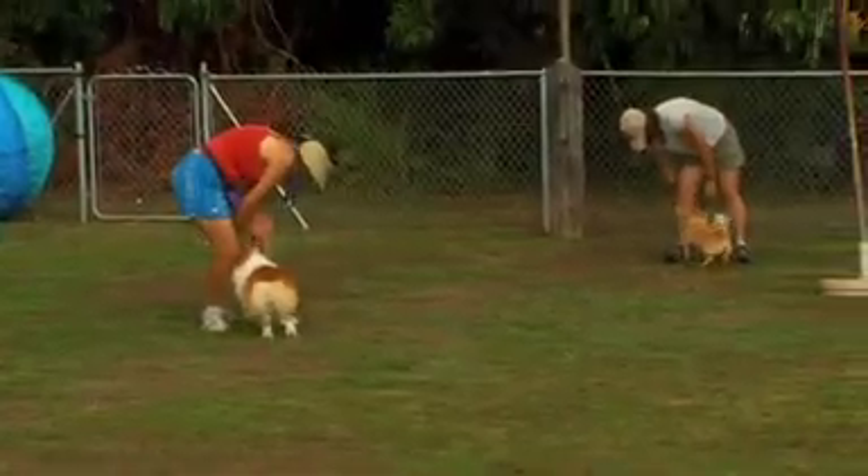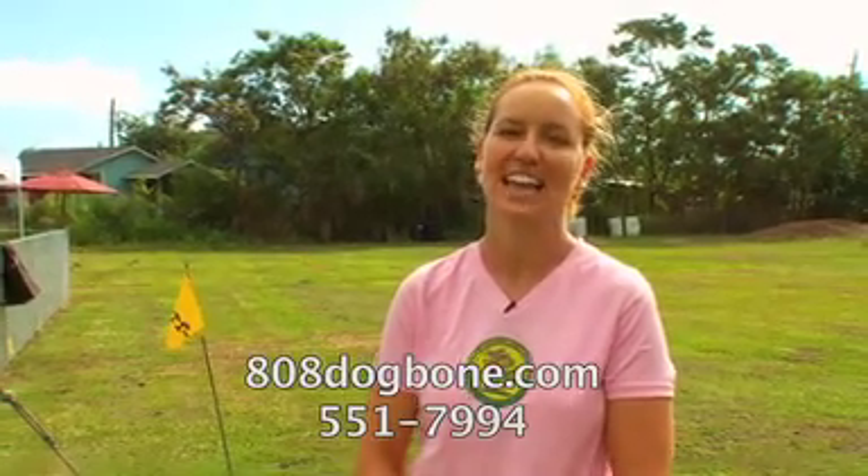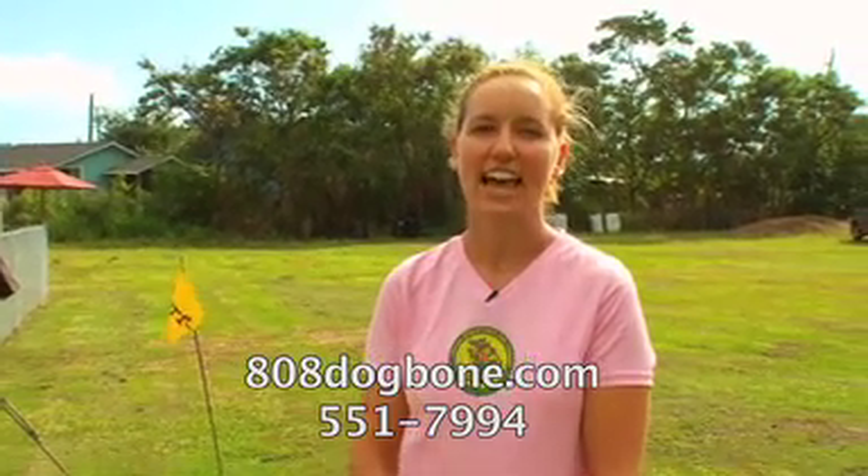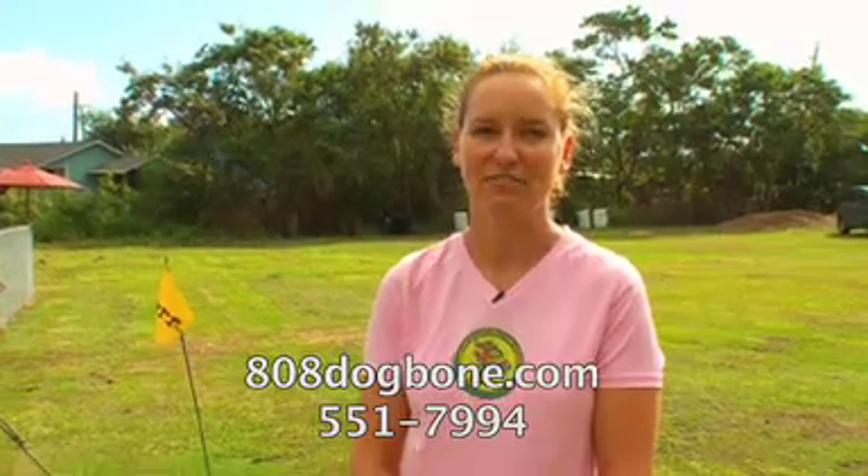To find out more information about our recital and workshop, you can visit our website at www.808dogbone.com or you can call us at 551-7994.